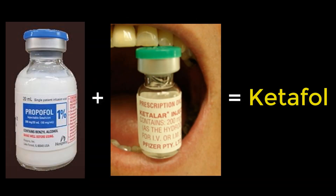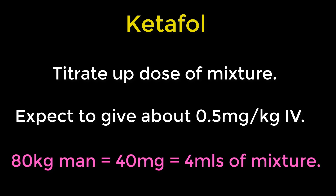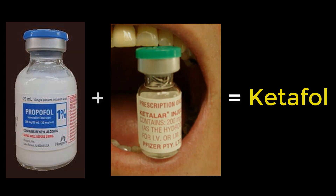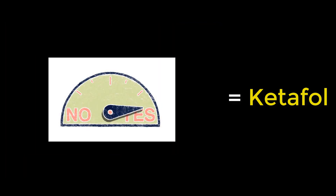Ketafol: a one-to-one mixture of ketamine and propofol in the same 20 ml syringe, which gives you 10 mg per ml of both drugs. You titrate up the dose and usually give about half a mg per kg IV. So for an 80 kg, 30-year-old man, you might expect to give about 40 mg of each, which is about 4 ml. Do it slowly and add more if required. The judgement is out on ketafol at the moment, but theoretically you can use lower doses of both and therefore decrease their dose-related side effects.